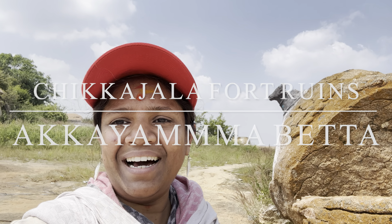Hey guys, how are you? This is Sudha. Right now I am on the Akkayamma Hill temple, which is about 30 kilometers from Bangalore. But first let's see how we got here.